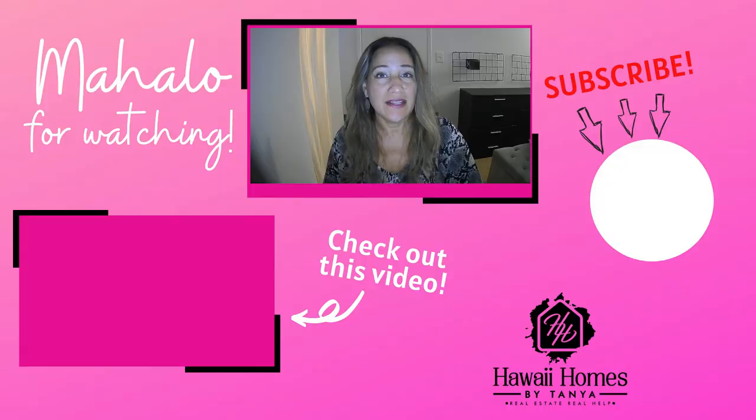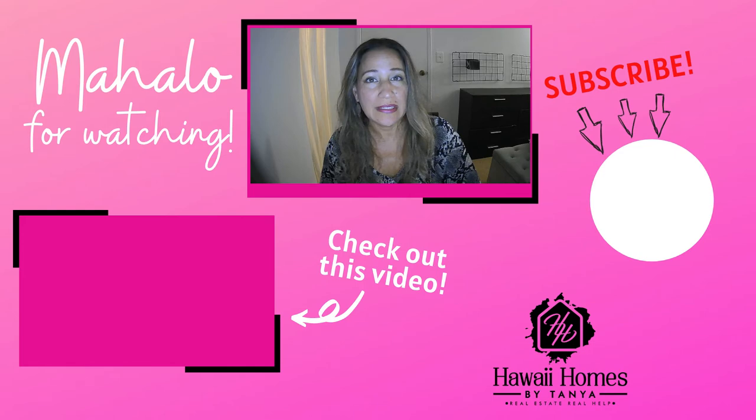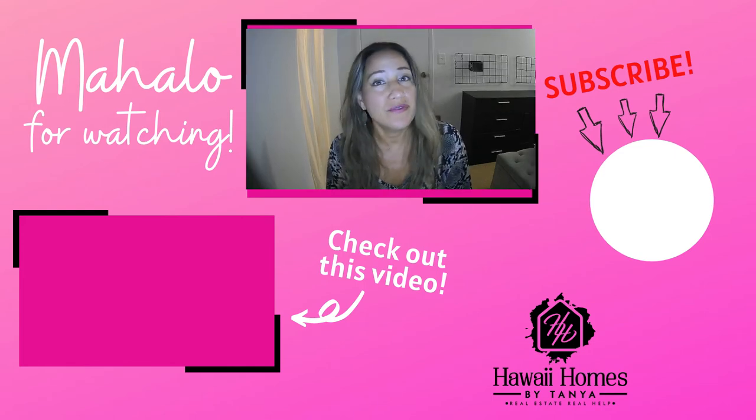These steps will definitely alleviate a lot of the overwhelm that you're feeling right now and help you in selling your home quickly and for more money. For more information, feel free to contact us. Mahalo for watching.